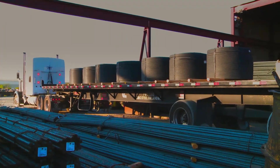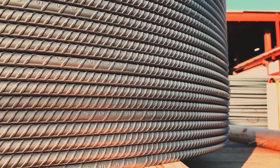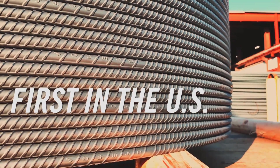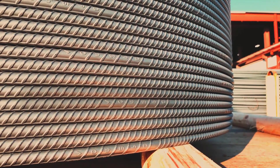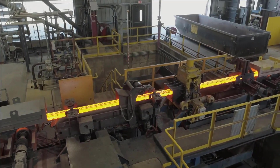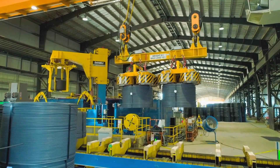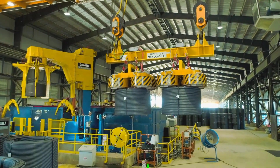Continuously innovating in the steel industry, Commercial Metals Company is the first U.S. steel manufacturer to offer hot rolled spooled rebar to the U.S. market. Produced at our steel micro mills in Durant, Oklahoma and Mesa, Arizona, spooled rebar takes the concept of coiled rebar to the next level, solving many of the challenges of coiled rebar.